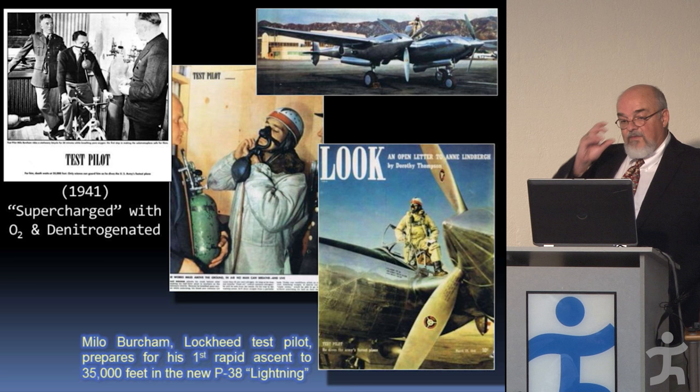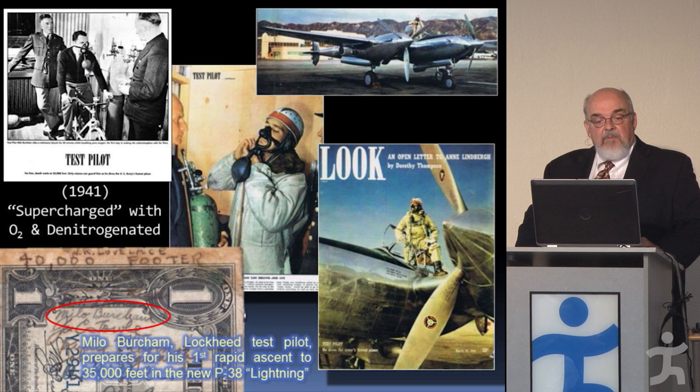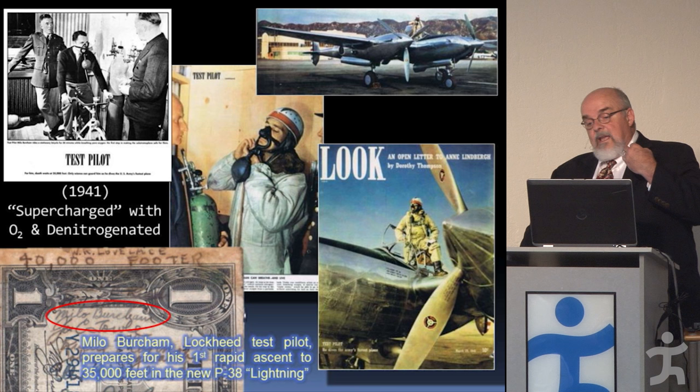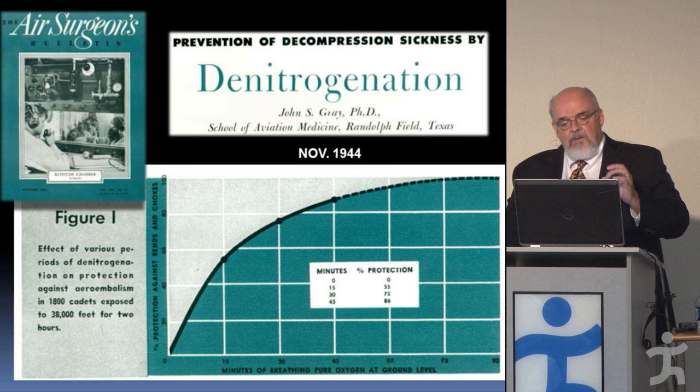It worked — they were able to do that in the altitude chamber. So they tried it in a flight. They got Milo Burcham, had him ride a bike exercising and breathing pure oxygen for about half an hour — making sure he wasn't breathing through his mouth — to unload nitrogen, and he was able to fly the P-38 up to 35,000 feet for quite a while without suffering decompression sickness, the bends, or air embolism.